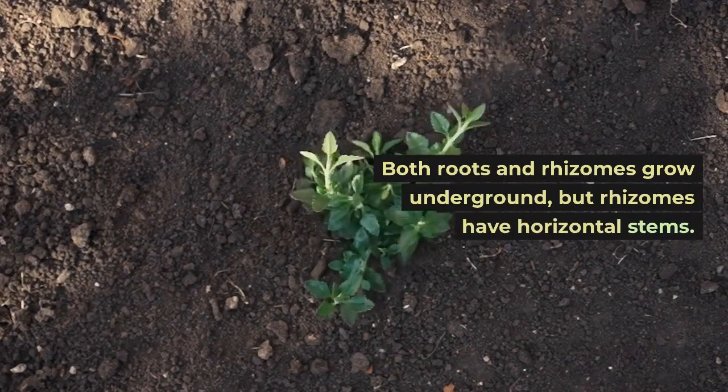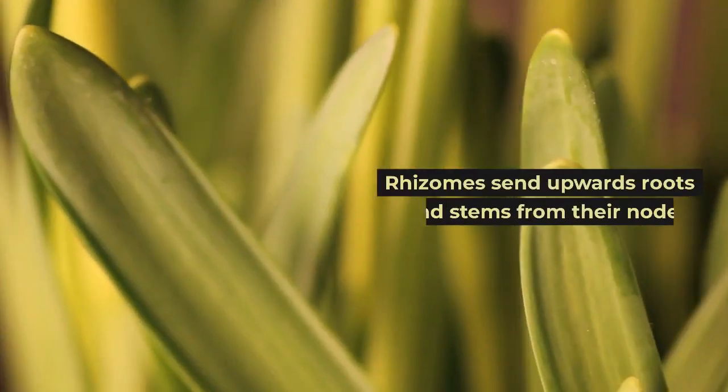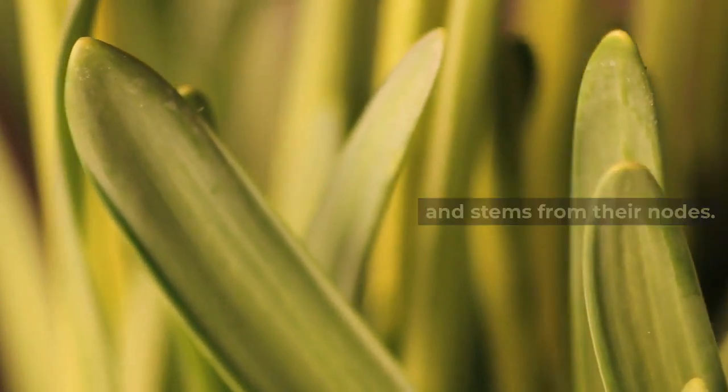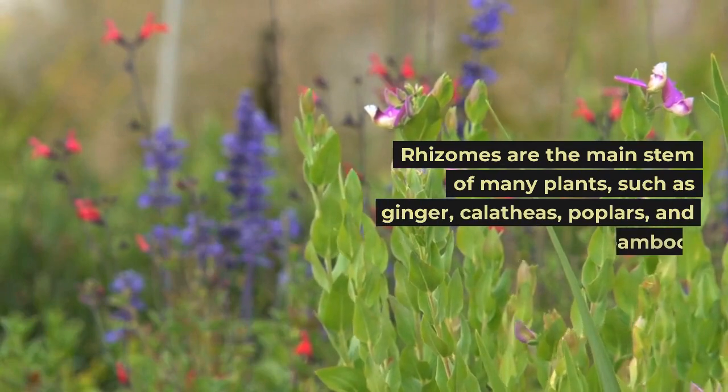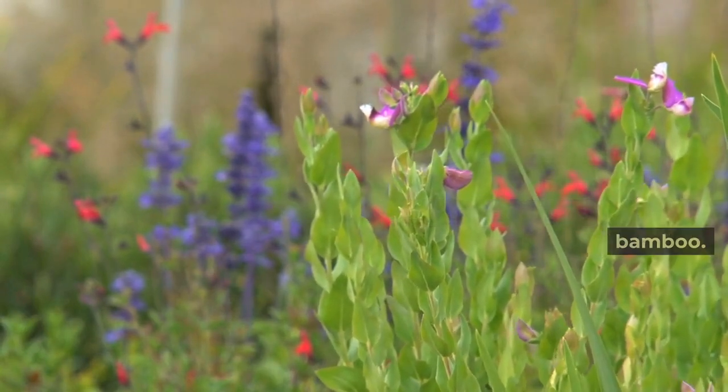Both roots and rhizomes grow underground, but rhizomes have horizontal stems. Rhizomes send upwards roots and stems from their nodes. Rhizomes are the main stem of many plants, such as ginger, calatheas, poplars, and bamboo.